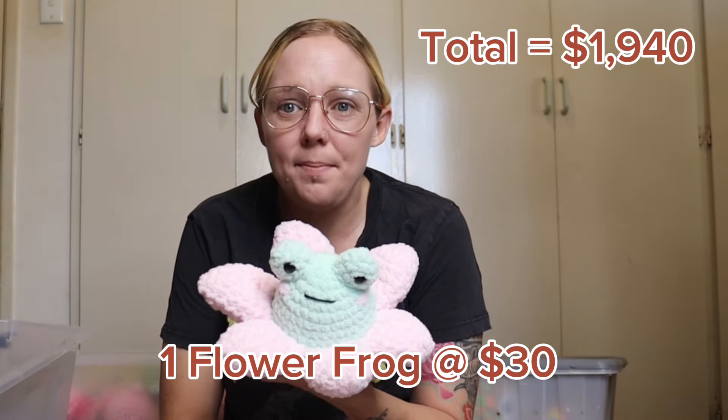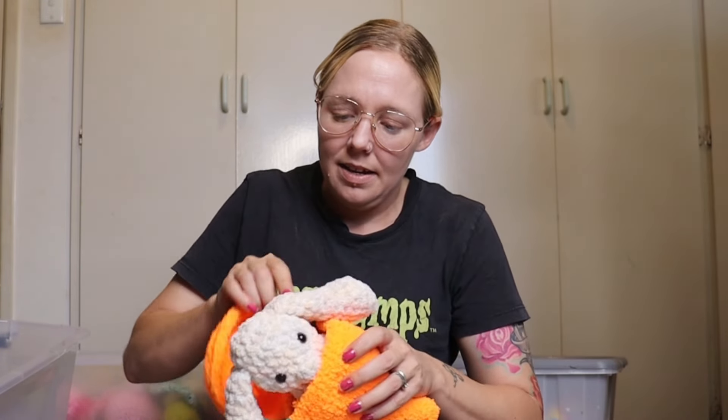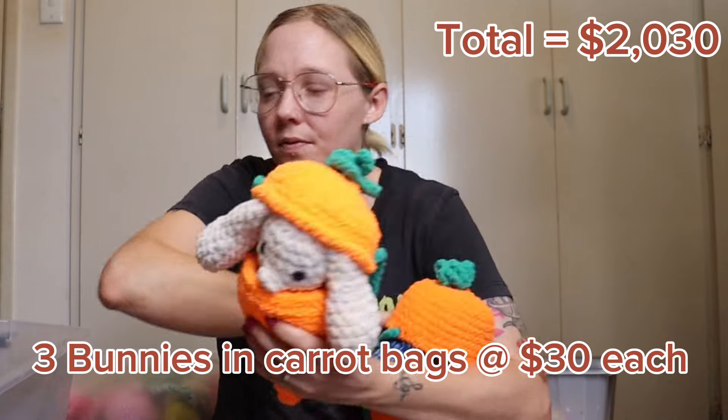Last but not least from the medium box, we have this cute little flower frog. I only made one because I don't know how this one's going to go, but it is really cute. I also had these little no-sew bunnies — they looked a little bit boring so I made a pattern for a little bag for them to live in. If you'd like to make this for your own plushies, it is on my Instagram. He just sits in there — it's like a little hat for him and a little drawstring bag. I have three of these and this is the end of my medium plushie box.